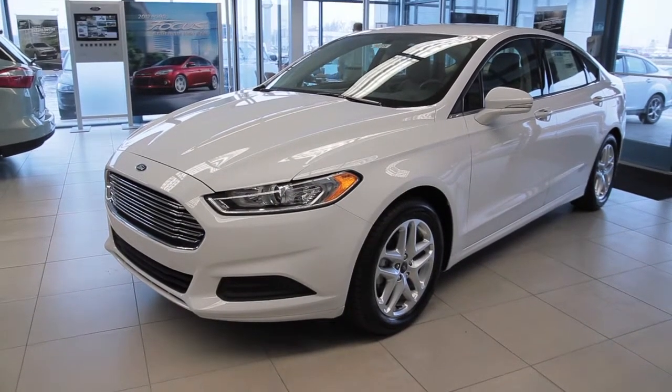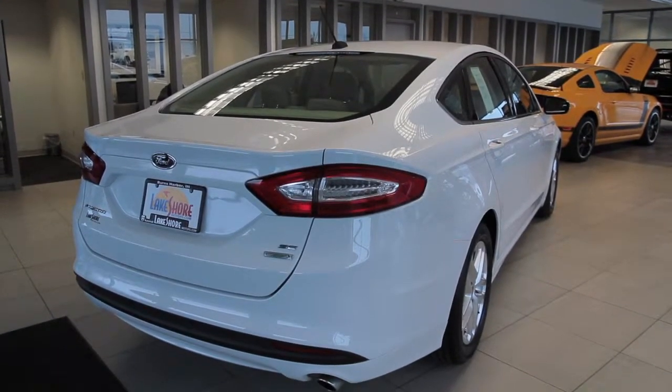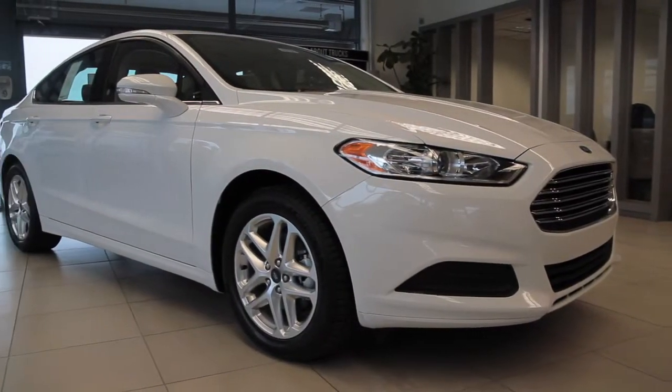This is the all new Ford Fusion for 2013. Stop in and see Jim at the Lakeshore Ford Auto Mall and take one for a test drive.